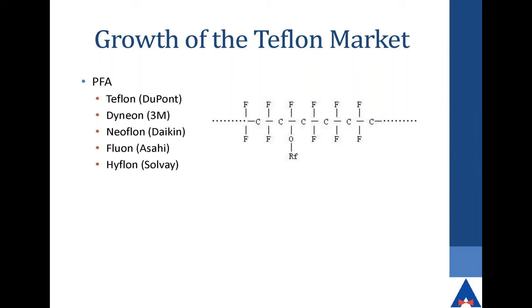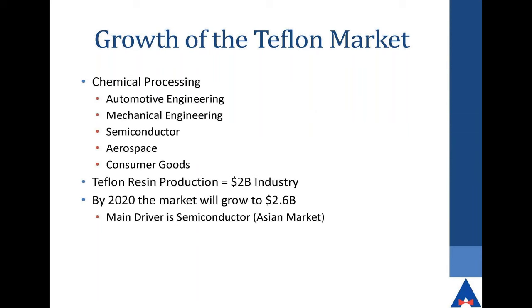Here are some of the players manufacturing PFA. One thing to consider: most manufacturers are going to be secretive with their Teflon blend. As for the growth of the Teflon market, the driving factors are chemical processing, automotive engineering, mechanical engineering, semiconductors, aerospace, and consumer goods — we all have nonstick pans at home. It is currently a two-billion-dollar industry for the resins. It's estimated it will be 2.6 billion by the end of 2020, with the main driver being the semiconductor industry in the Asian market.